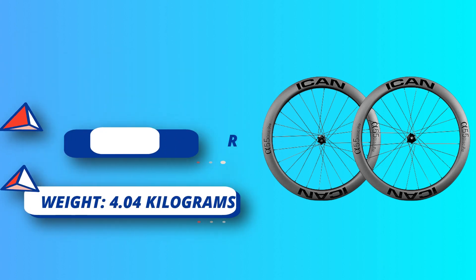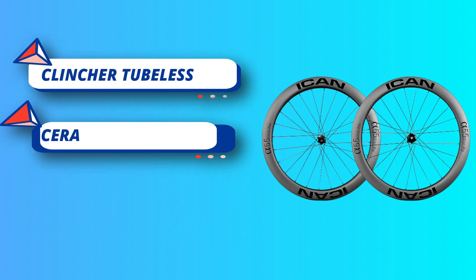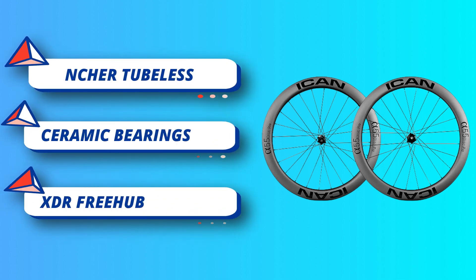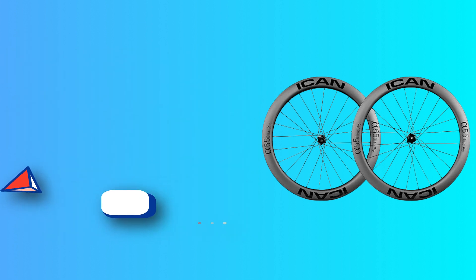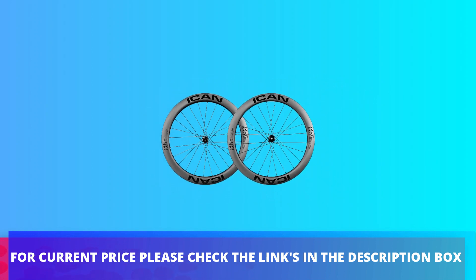Superior aerodynamics: the Alpha 55 Disc Pro wheelset is meticulously designed to reduce wind resistance, giving you a significant advantage in speed and efficiency. For current price please check the links in the description box.